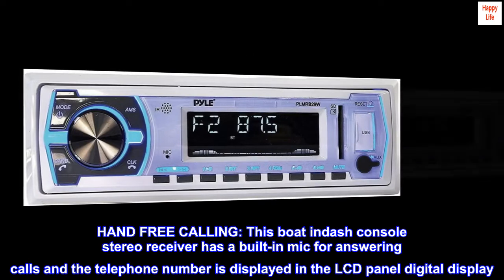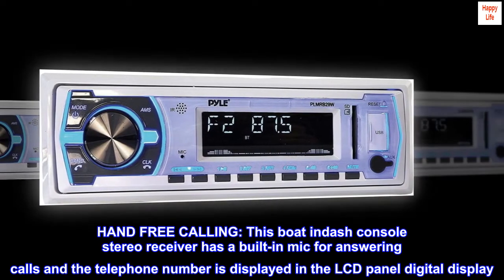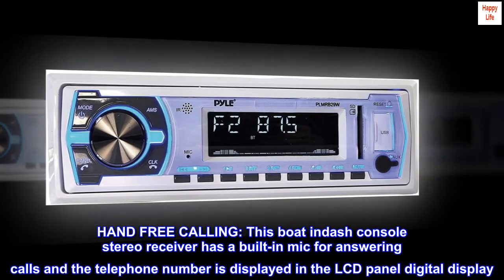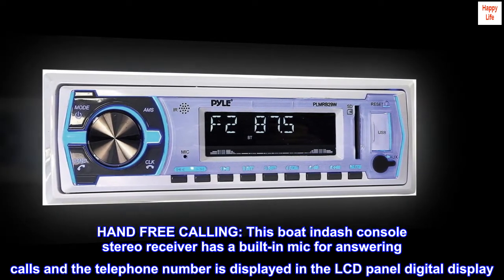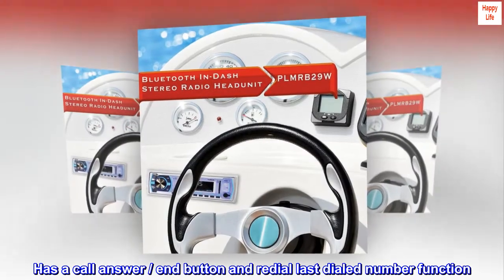Hands-free calling. This boat in-dash console stereo receiver has a built-in mic for answering calls and the telephone number is displayed in the LCD panel digital display. It has a call answer, end button, and redial last dialed number function.